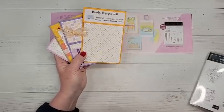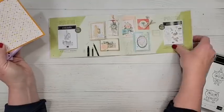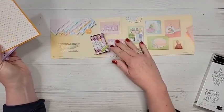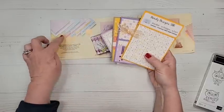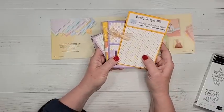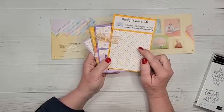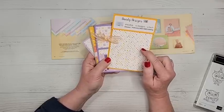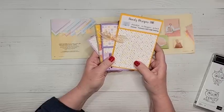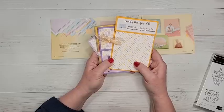Let me jump ahead to show you where this paper is — it's toward the back on page 14. This is the Dandy Design paper I was using: 48 sheets, 12x12. This one requires a $100 order to get it free, so just be aware there is a difference between the $50 gift items and the $100 gift items.